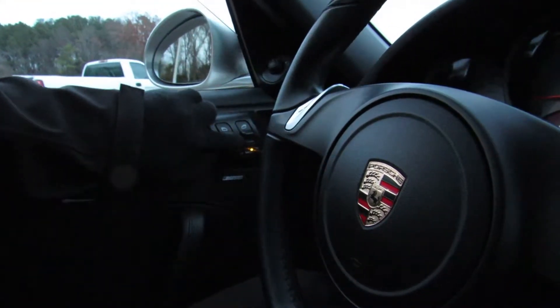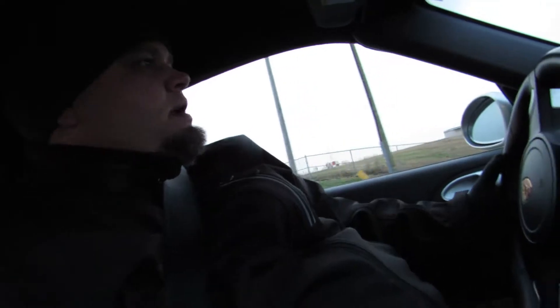First impressions: this car is quick. It's probably the most composed car I've ever been in under full acceleration, because the engine's in the back and it's got all-wheel drive. This thing just feels so good under acceleration — so good. It is awkward how good it feels.